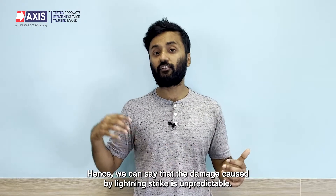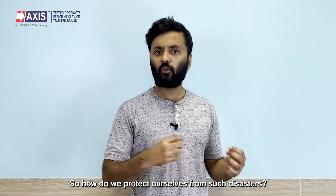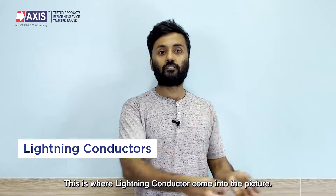Both direct and indirect lightning strikes are equally damaging depending on the amount of energy carried. Hence, we can say that the damage caused by a lightning strike is unpredictable. So, how do we protect ourselves from such disasters? This is where lightning conductors come into the picture.